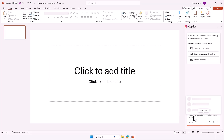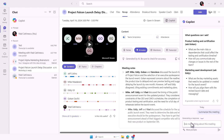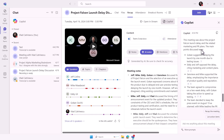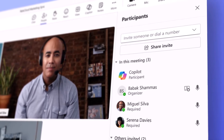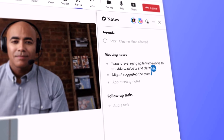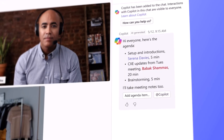Hate creating presentations? Have Copilot help you start or finish that PowerPoint for Monday. Missed a meeting but don't want to watch the full one-hour recording? Simply ask Copilot to summarize the key parts for you. Imagine having a smart junior assistant right within your favorite Microsoft applications, helping you make data-driven decisions faster and more accurately. That's what it's like with Copilot helping you hit your goals.